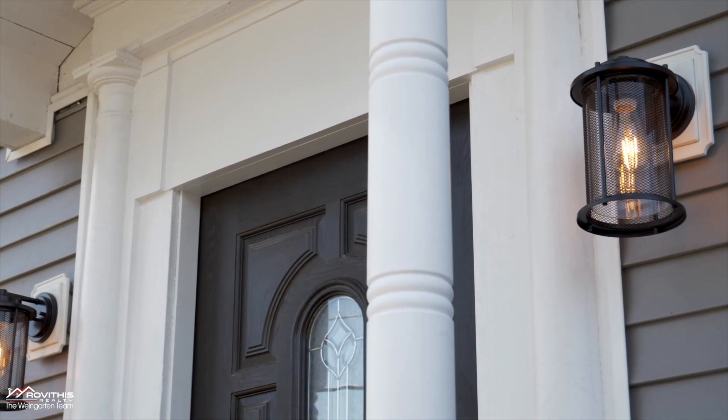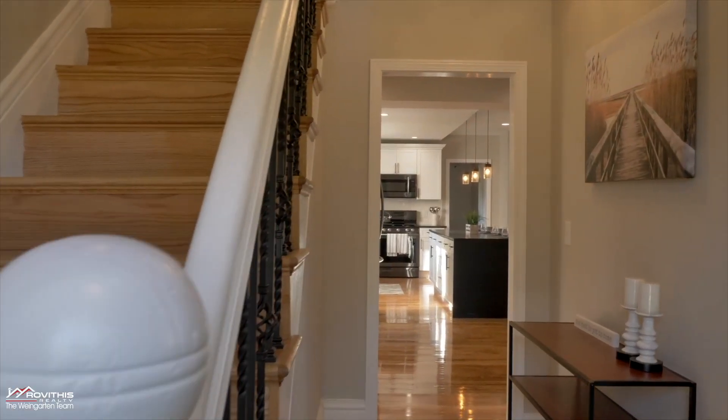Hi guys, are you ready for something special? You're not going to believe this one. This completely renovated colonial was made to fill all of your expectations.